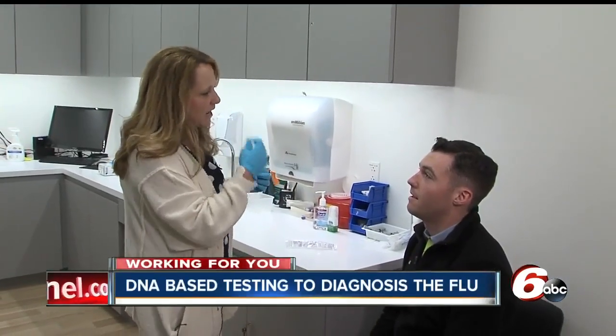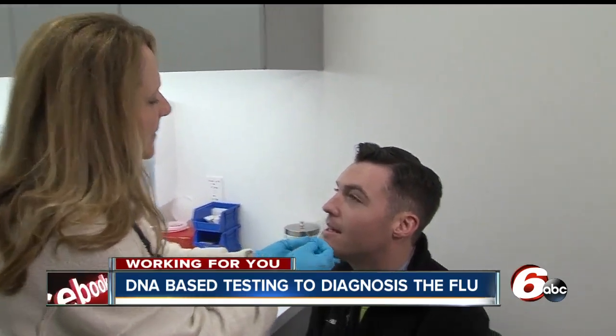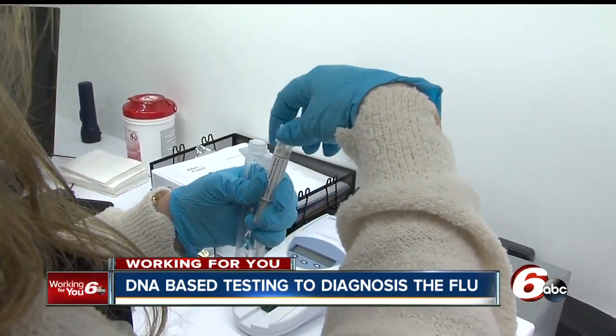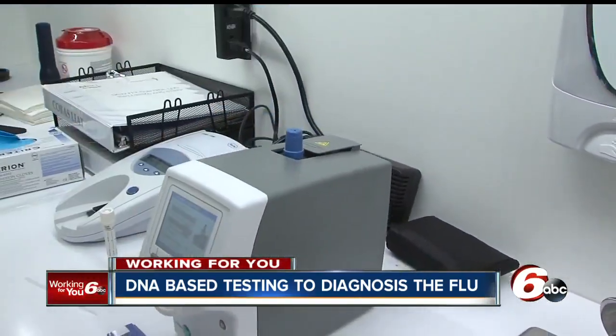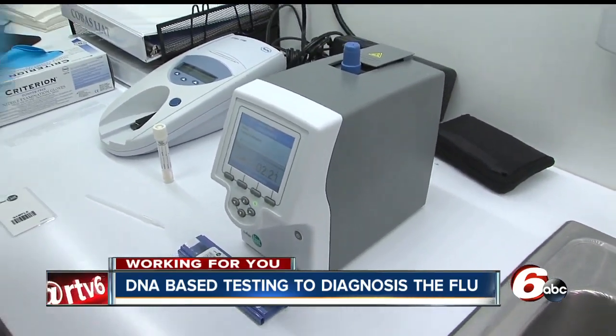A volunteer demonstration begins with a nasal swab on the left side — it doesn't hurt but does burn a little and makes your eyes water. Rhonda takes the swab, adds it to a tube, then takes some liquid from the sample and puts it in a test tube. That tube is slipped into the Liat analyzer to be processed. About 20 minutes later, hitting report reveals whether flu A or flu B is detected.